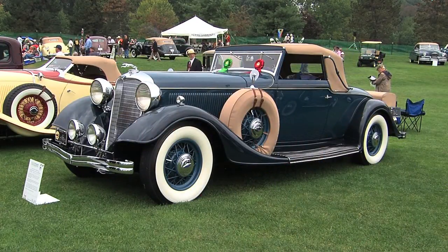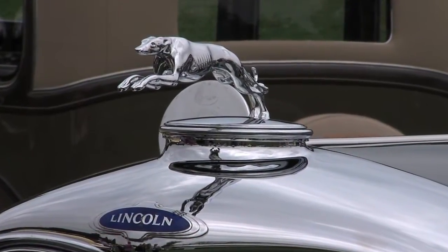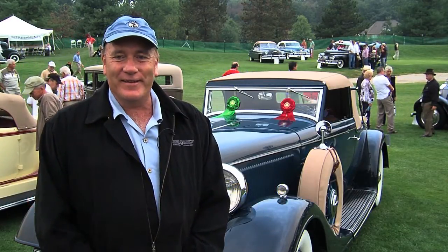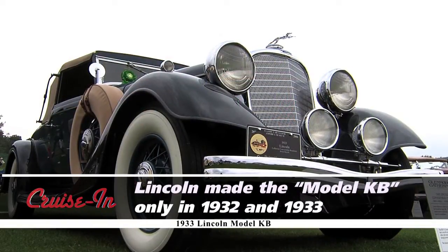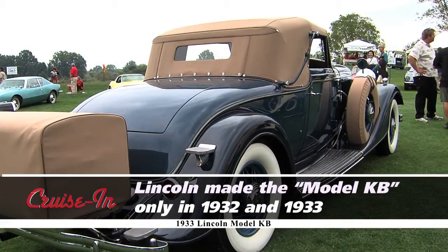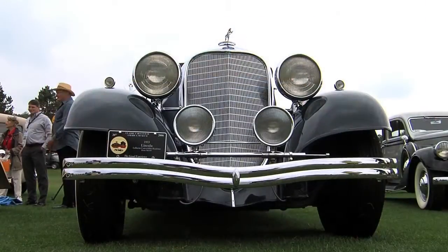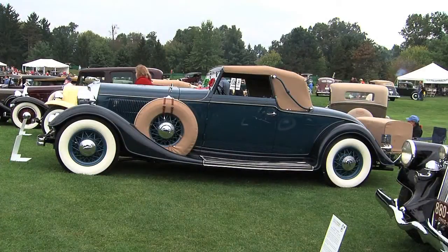Lincoln made some beautiful cars, and this is one of them. This is about as sharp as you get, Brent. Where did you find this car? I bought this car at auction about four or five years ago. I knew the fellow who restored the car. It's been known in collector car circles as the Rocky Romeo car, because Rocky had a real passion for this car and restored the entire car — the frame, the body, everything himself.